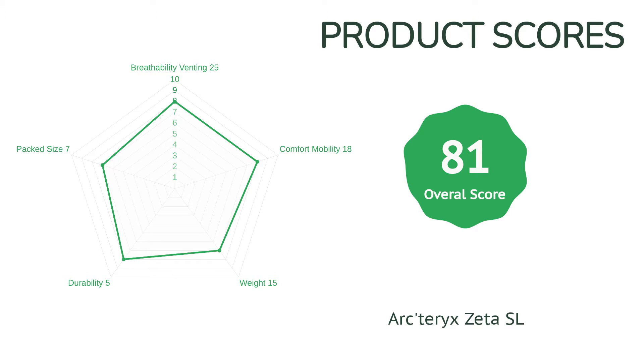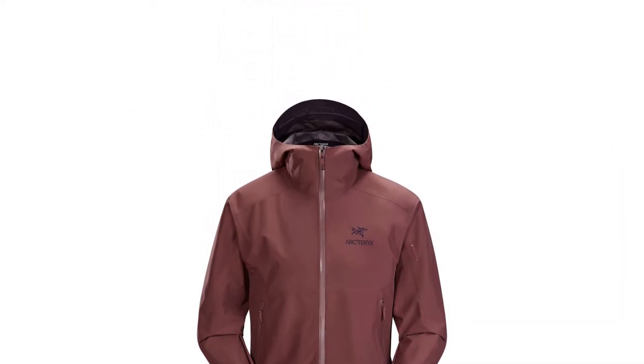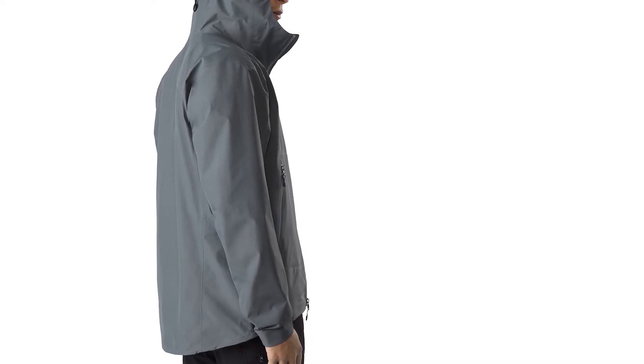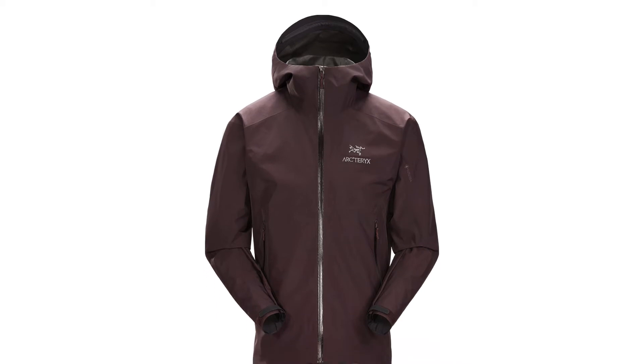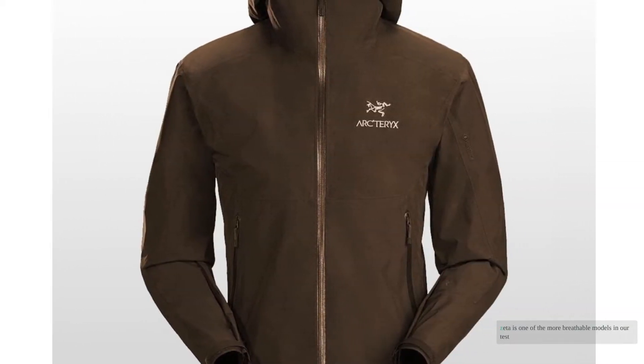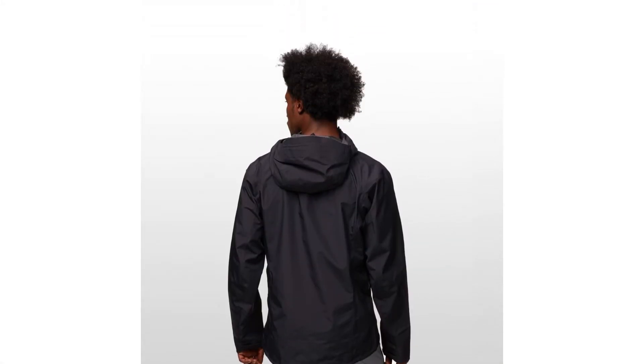While we never felt it inhibited our movement, we are big believers that stretchy materials provide more comfort and better performance. Fortunately, the Zeta makes up for this by offering exceptional articulation, and it scores well in all of our mobility tests. The Zeta is one of the more breathable models in our test, yet it doesn't feature any pit zips and only has a main front zipper to dump heat.